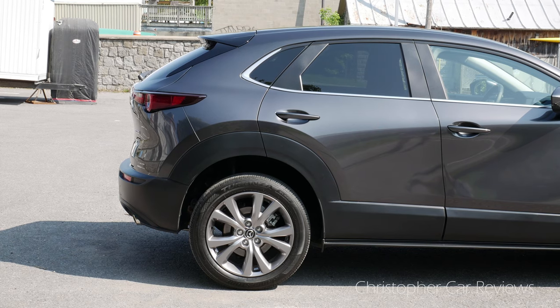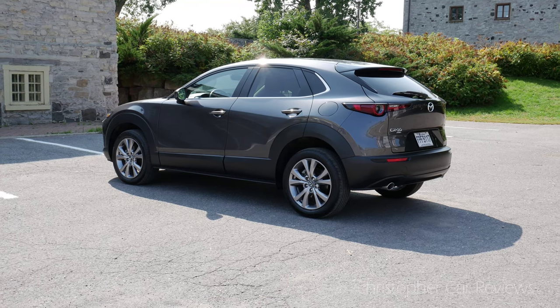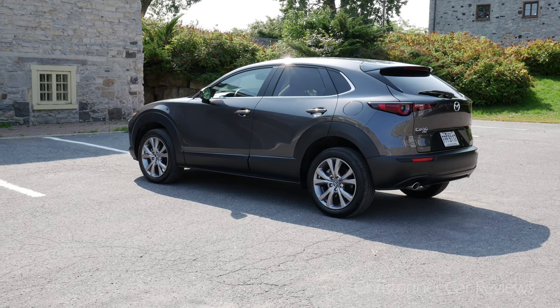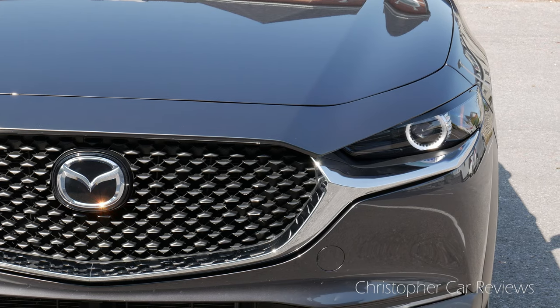This is, on balance, a big subcompact crossover. Everything's getting bigger, always bigger. First, the exterior. I think this Mazda exterior looks so good. The Mazda design philosophy translates well across the lineup. They are ahead of their non-premium competitors. Take a look at it.